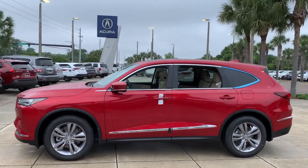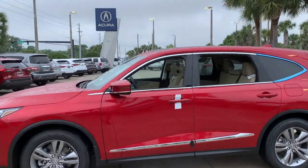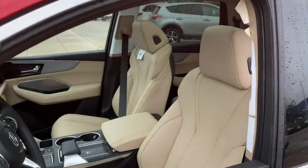Panoramic roof, keyless entry, sun/moonroof, backup camera, power passenger seat.